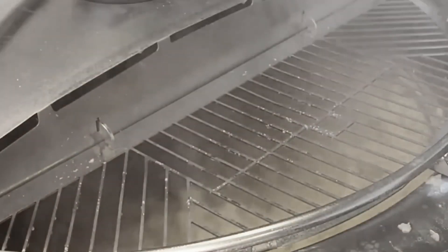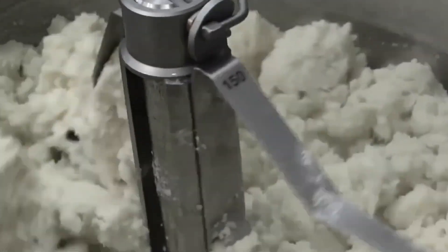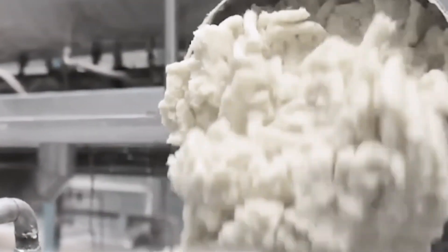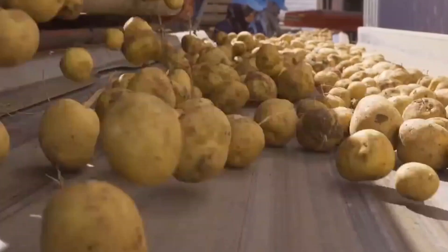His breakthrough came when he approached the problem from an entirely different angle: what if potato chips didn't need to start as whole potatoes at all? Rather than slicing potatoes, Bauer experimented with creating a uniform dough from dehydrated potato flakes mixed with other ingredients. This approach allowed for precise control over moisture content, starch levels, and texture — variables that had previously been left to nature's inconsistencies.